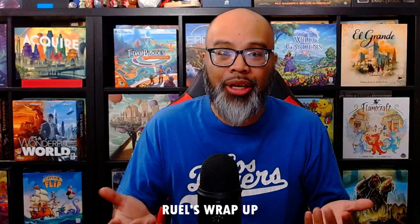Hi friends, welcome to Tabletop Tonight. This is Ruel's Wrap-Up. I'm Ruel. I do this every month where I look back at the games, rank them, talk about them, and chat about them live on Twitch. But you're watching this on YouTube, so click on the links below to find out when I'm live and all the different things I do.